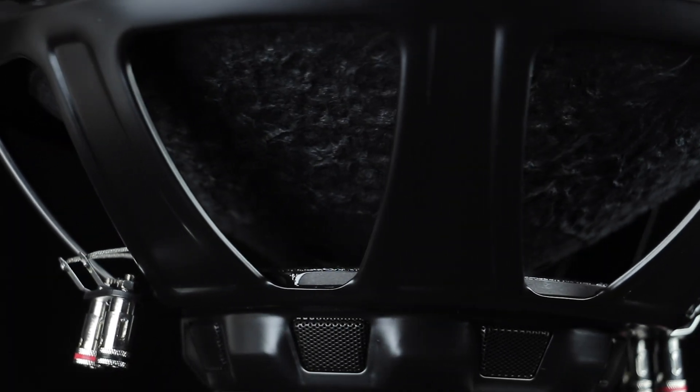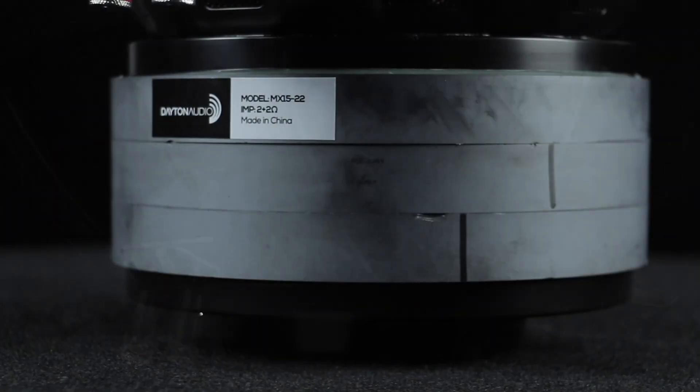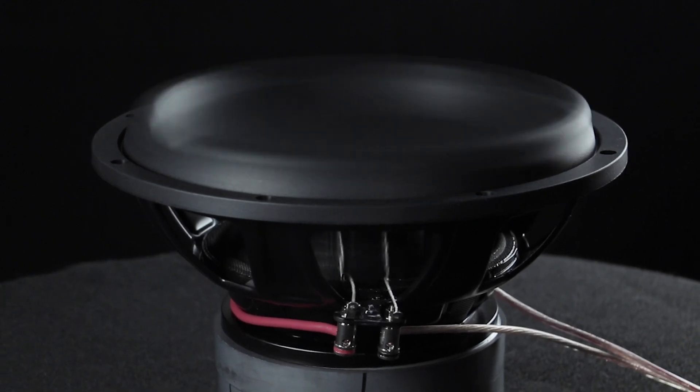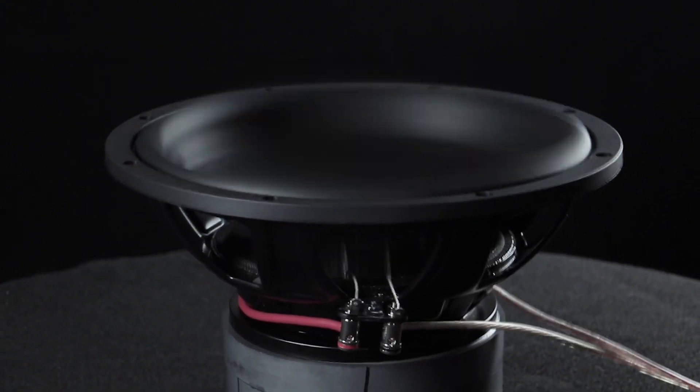Extensive features like ample venting, powerful motors, and dual spiders keep distortion and power compression at a minimum, making it possible to push the Maxx to the limit while still providing clean and effortless bass.